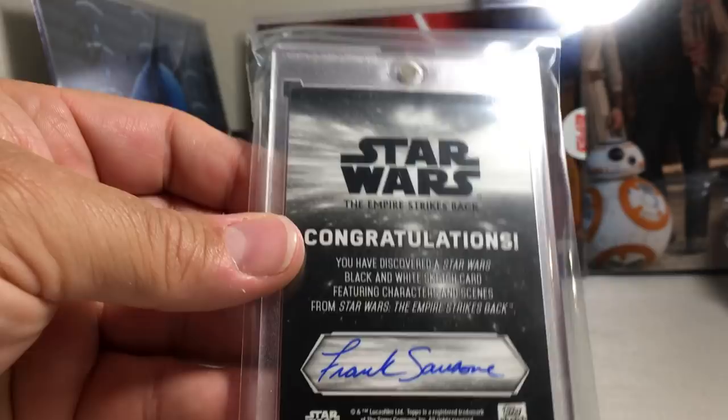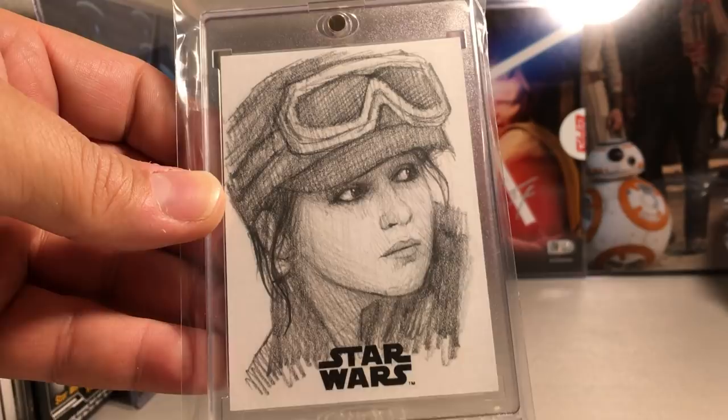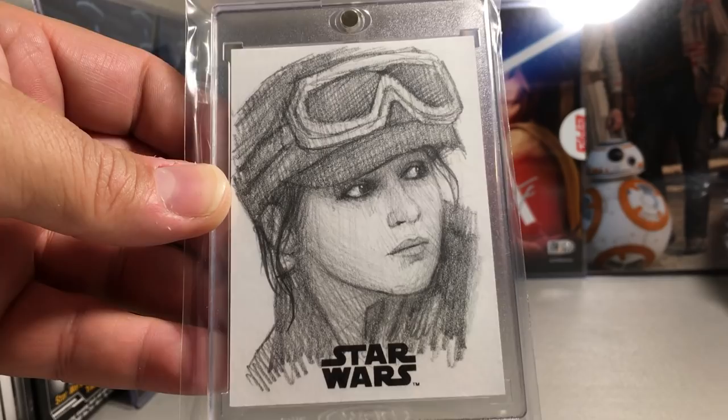This is a really nice sketch — this is a famous sketch artist, I think. Andrew Fry did this one of Jyn Erso. I really like the style of sketches that he does. Andrew Fry.